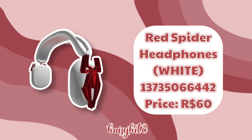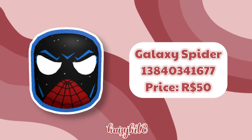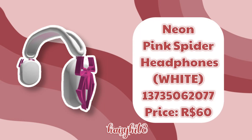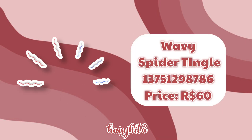The code for these Red Spider Headphones in White is 13735066442 and it costs 60 Robux. The code for these Red Spider Headphones in Blue is 13735168842 and it costs 60 Robux. The code for this Galaxy Spider Head is 13840341677 and it costs 50 Robux. The code for these Red Spider Headphones in Blue and Red is 13736604922 and it costs 60 Robux. The code for this Wavy Spider Tingle is 13751298782 and it costs 60 Robux.